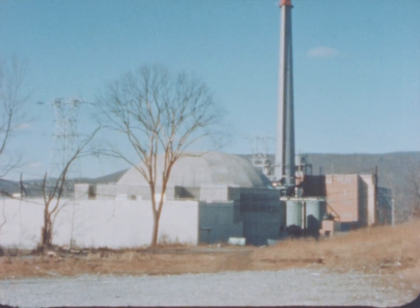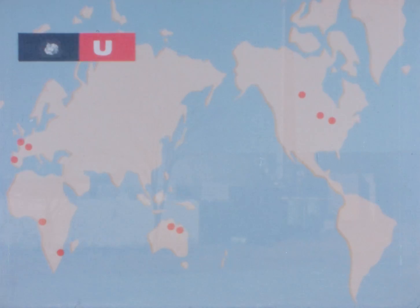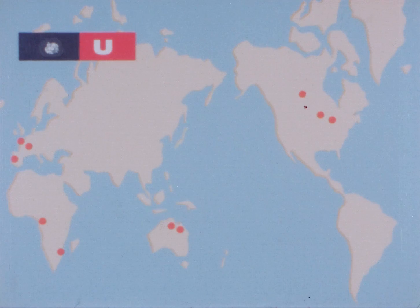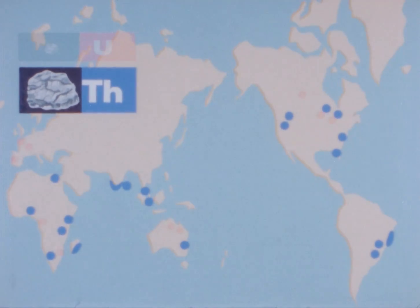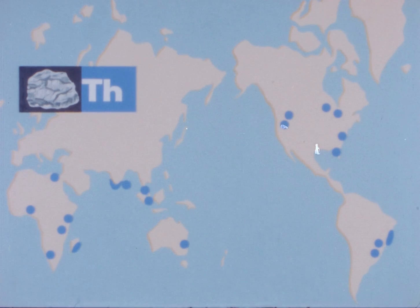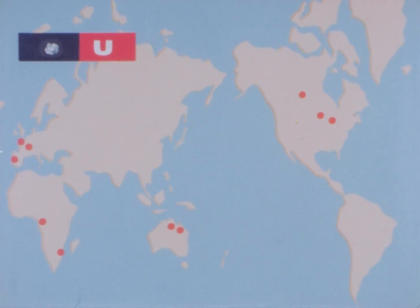The project was begun in 1955 when there were doubts concerning uranium availability and supply. And because thorium, a plentiful material, offered possibilities for obtaining a higher rate of conversion of fertile to fissionable material, it was decided to use thorium-232 as the reactor's fertile material combined with uranium-235 as the fissionable.